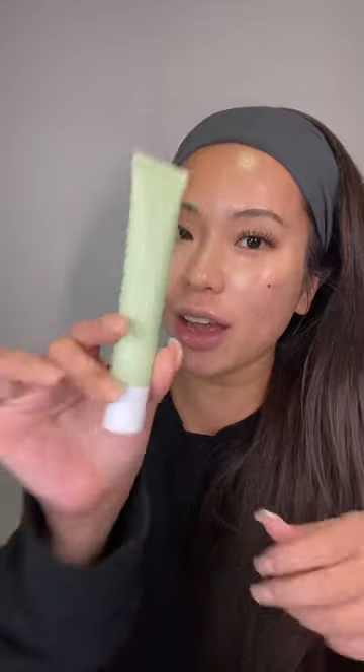Look at that glow! Now for SPF, we're gonna go with the Summer Fridays Shade Drop. It's a mineral milk sunscreen, so I'm assuming it's going to be very watery. So far, all the skincare products are layering very nicely with each other — I'm not seeing any pilling.